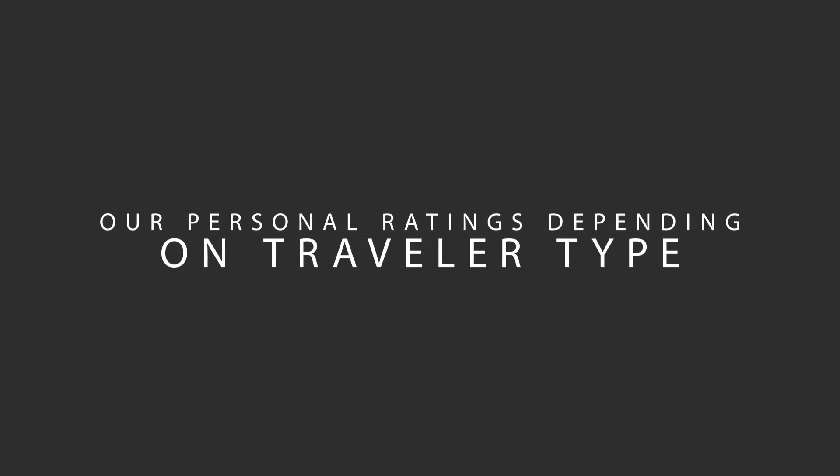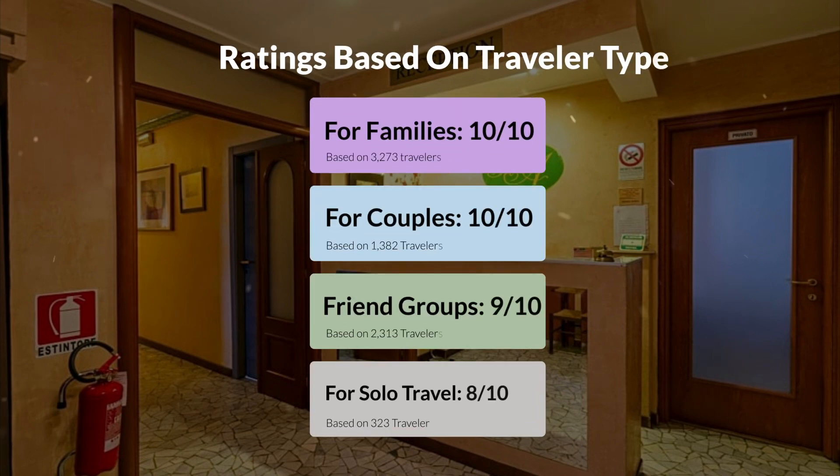Now, let's move on to our personal ratings for this hotel depending on the type of traveler. For families: 10 out of 10. For couples: 7 out of 10. For friend groups: 9 out of 10. For solo travel: 8 out of 10.